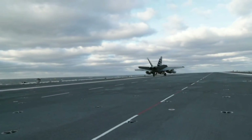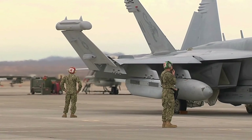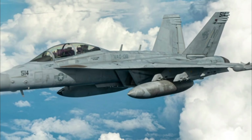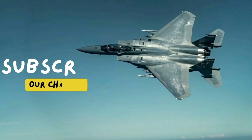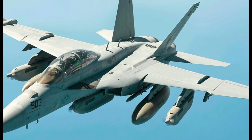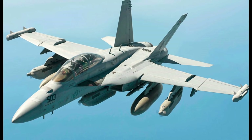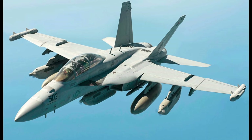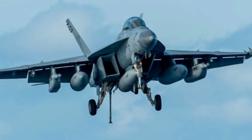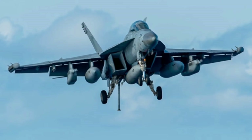The aircraft has two wingtip missile launcher rails that have been replaced with ALQ-218 detection pods. It also has six removable underwing hardpoints which can be used to carry 480-gallon fuel tanks, ALQ-99 high-band jamming pods, or AGM-88 HARM missiles. The Growler also has two multi-mode conformal fuselage stations that can carry AIM-120 AMRAAM missiles, and a centerline fuselage hardpoint that can carry an ALQ-99 low-band jamming pod.